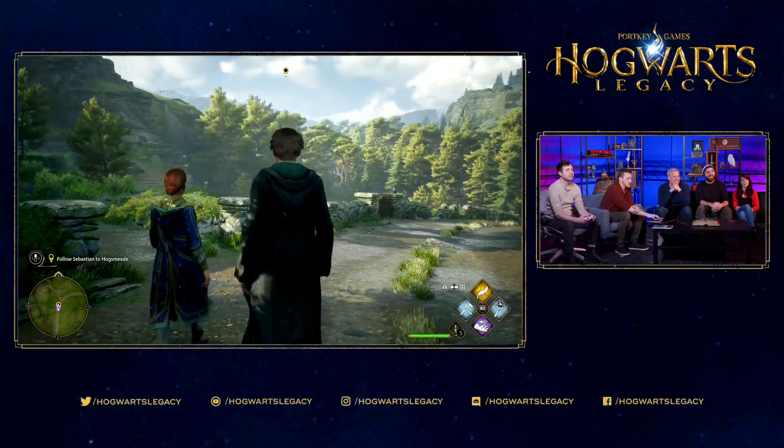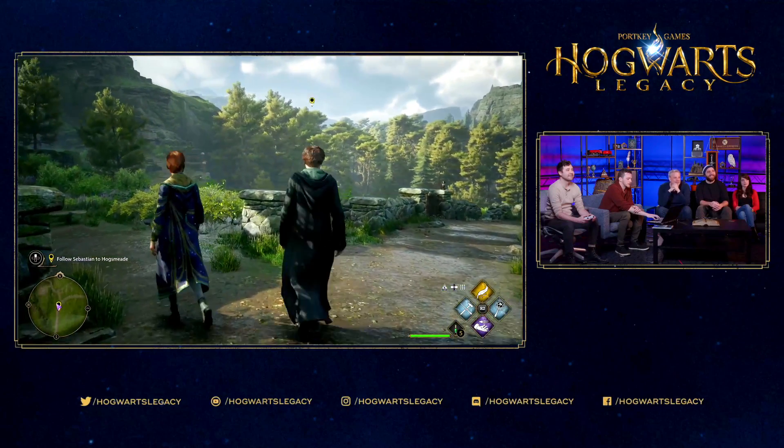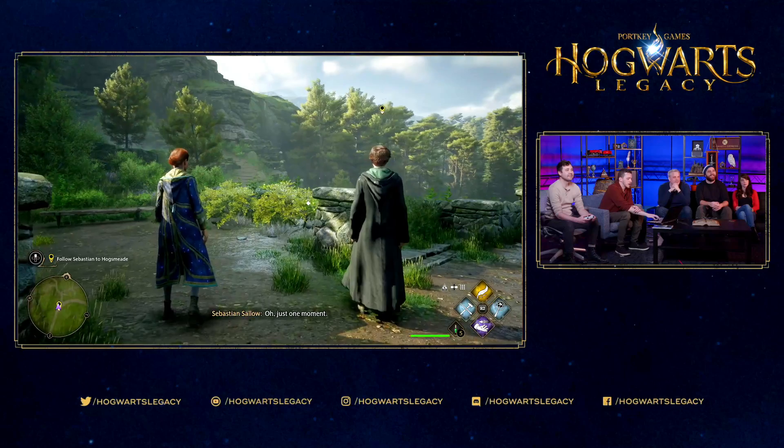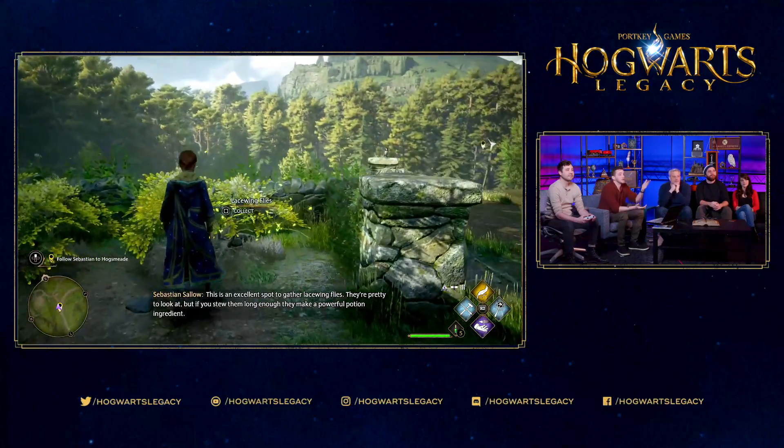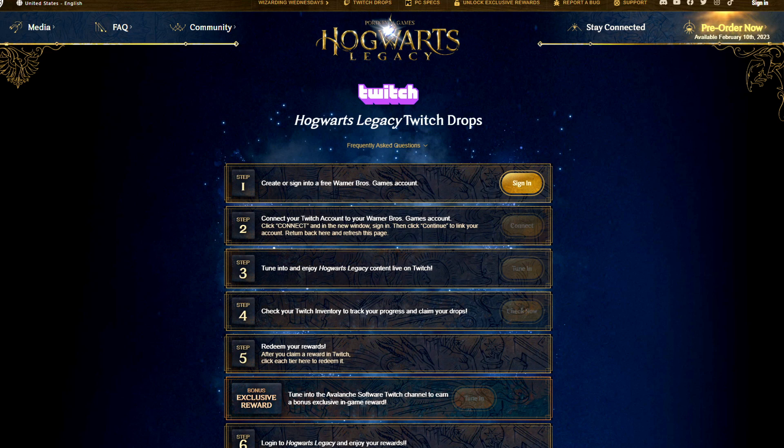You're also going to need to make sure you are on at certain times. This is the Avalanche stream that you can see in the background right now — they are live. There are a few steps I'm going to showcase you in this video. We are on the Hogwarts Legacy Twitch account right now and I will put the link in the description for you guys.